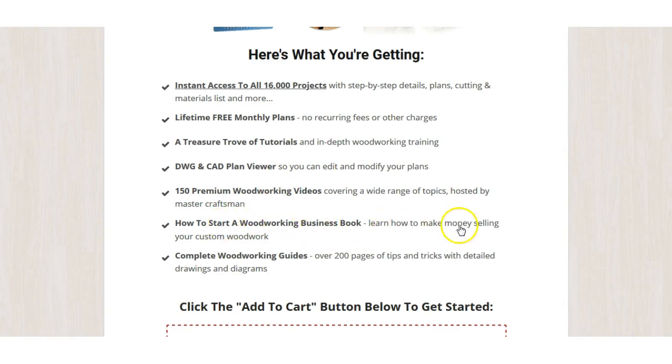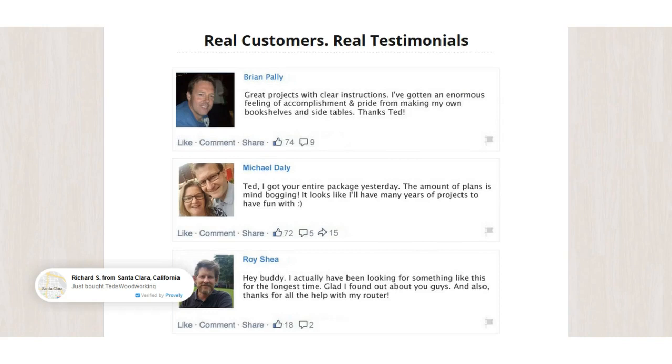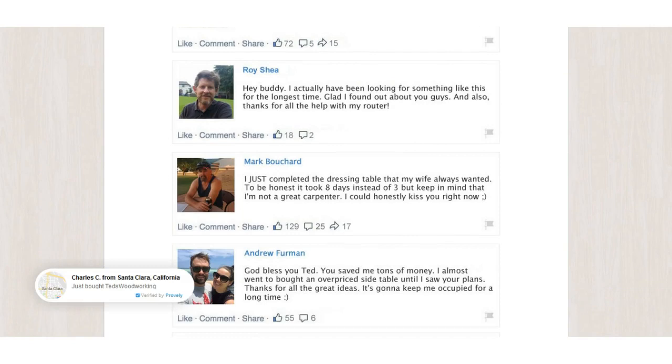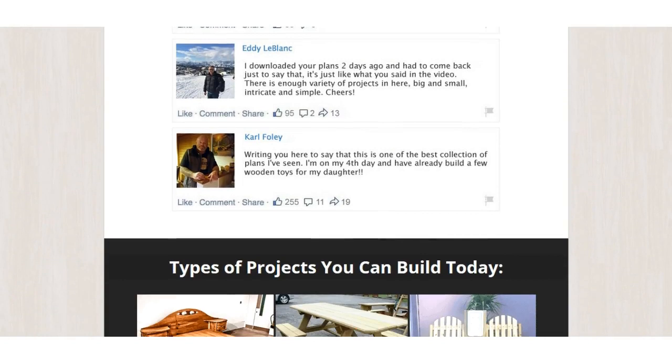They also show you how to start a woodworking business — how to make money selling your custom woodwork. So if you're a handy person, you can build a business from these projects. There are real customer testimonials here too. It's very popular — and as you can imagine, any woodworking plan that gives you schematics, diagrams from different angles, and a materials list, you'd be hard-pressed to find anything better.